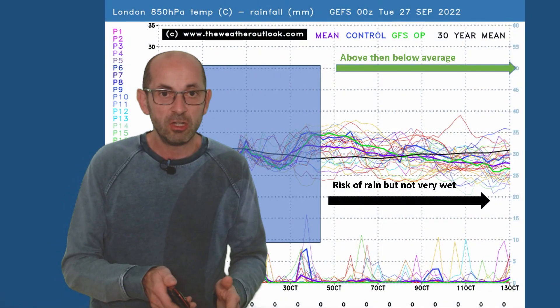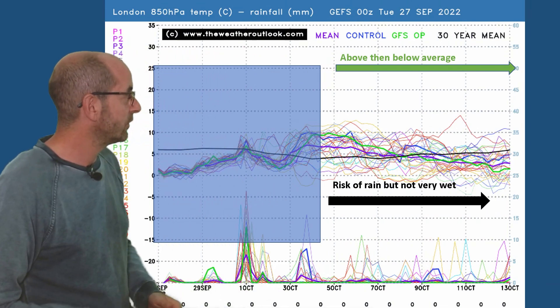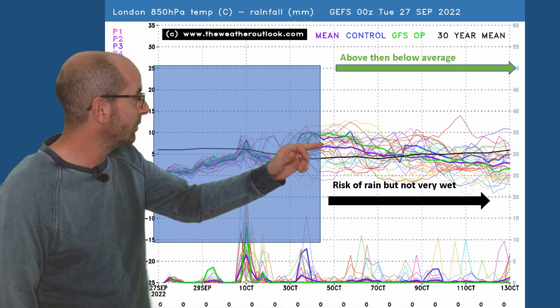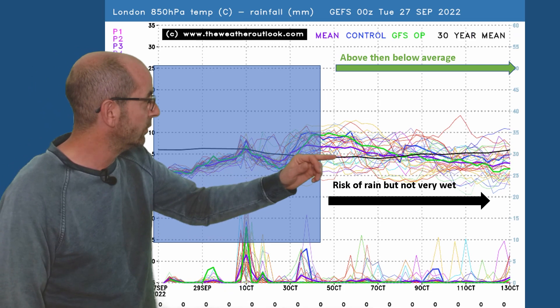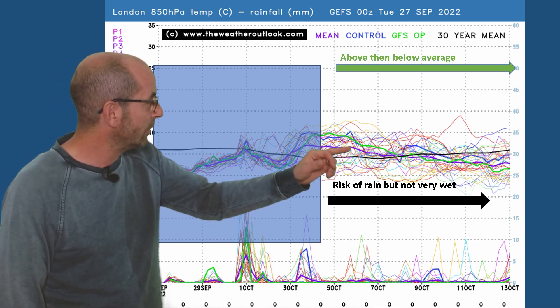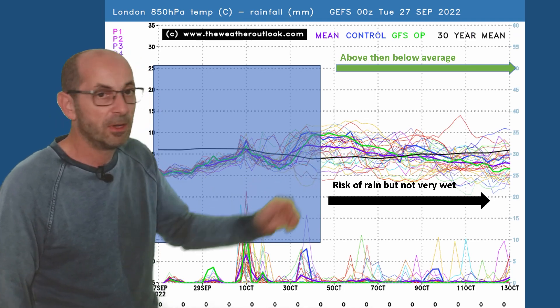The 16-day GEFS plot for London. Air mass temperatures across the top start above the 30-year average - most of the runs are above the thick black line, the 30-year norm. They dip later on, and there is a cooling trend showing up, especially towards the end of the period.